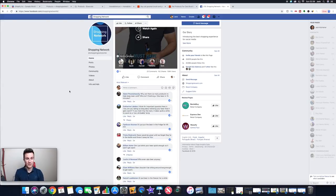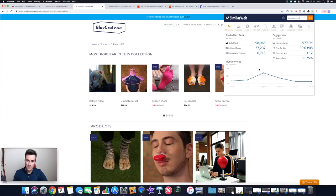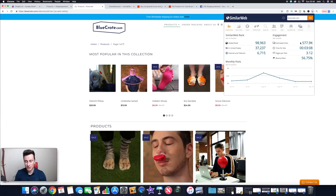The second store is bluecrate.com — I've featured them in a couple of past videos purely because they seem to be absolutely smashing it at the moment. I've got another tool to show you called SimilarWeb — this add-on is free as well, I'll put the links in the description below. It gives you estimated visits per month: on average they're getting over half a million visits per month, with a breakdown of the previous six months — including over three million in one crazy month.